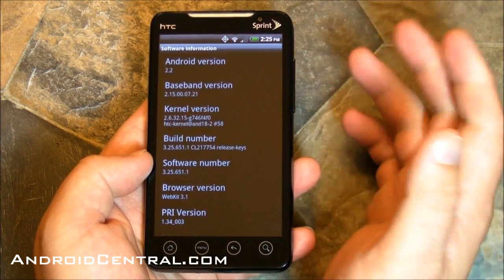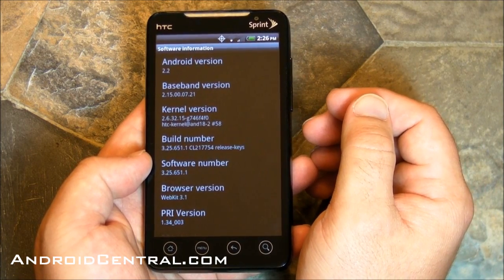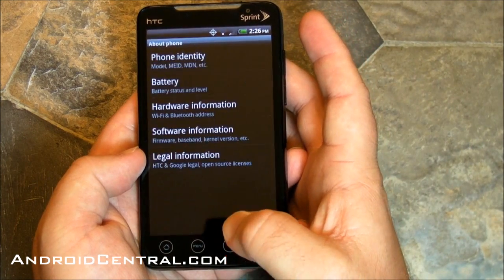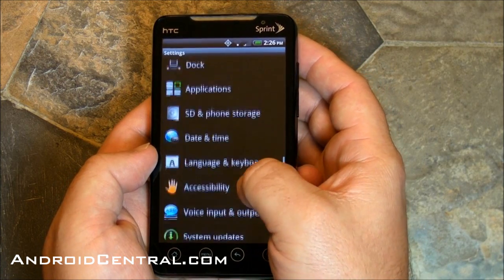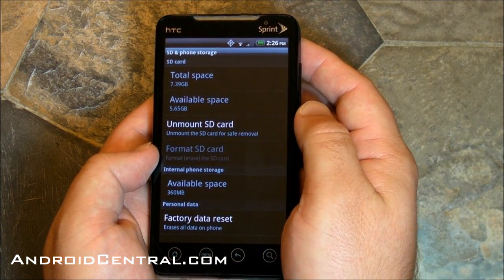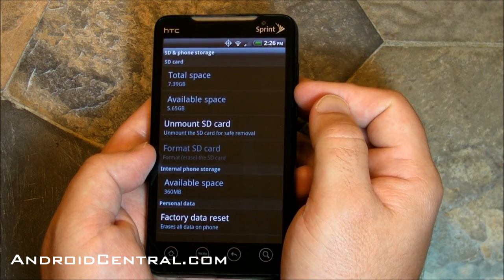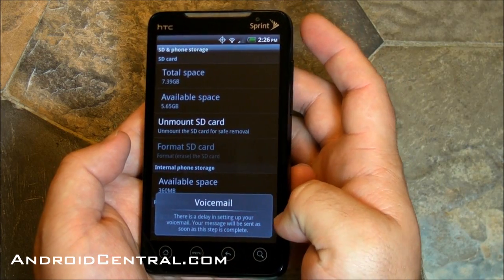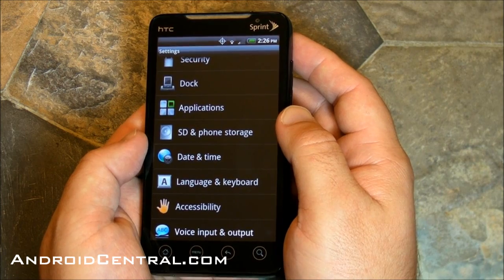Let's dive into it a little bit. There's your build number 3.25.651.1 — that's gonna increase a little bit in the OTA we think. It's your software version. It's Android 2.2, trust us. As long as we're in the settings, here is your phone storage, and that's relatively unchanged. Don't mind that voicemail thing — this phone is unactivated, so that pops up from time to time.